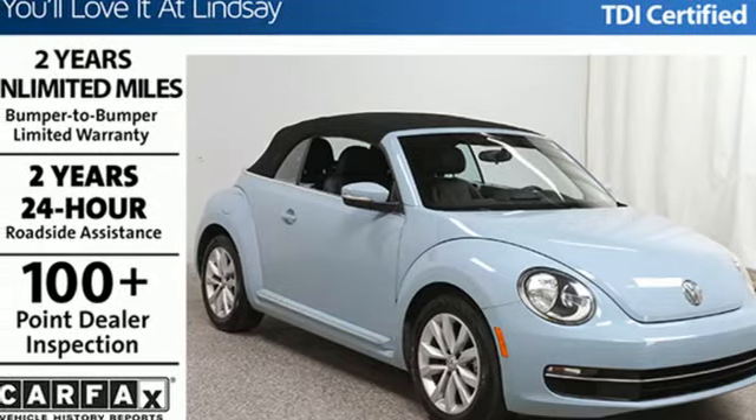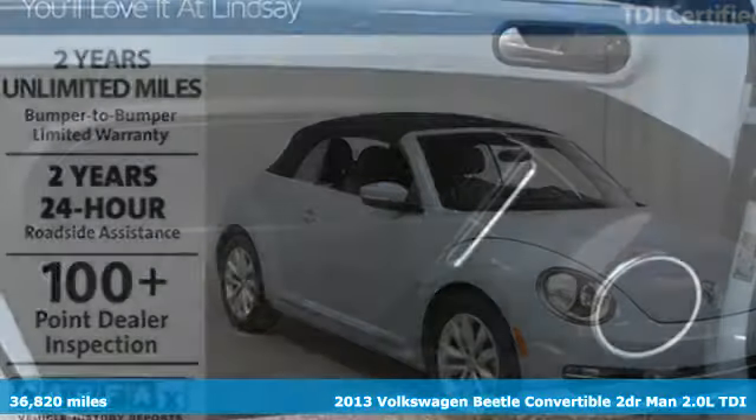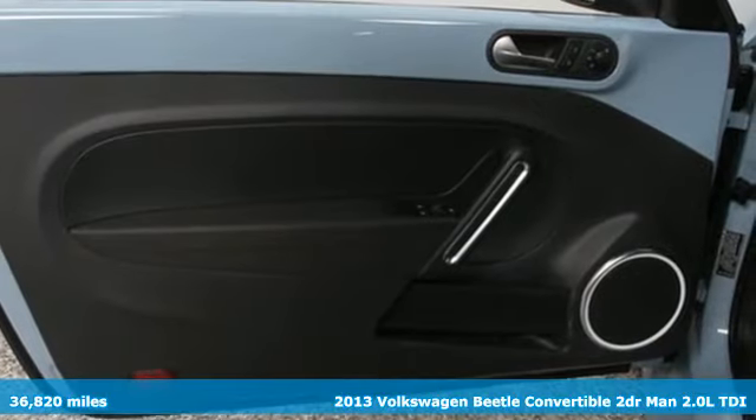It's a 2013 Volkswagen Beetle convertible. Stylish, fun, iconic.